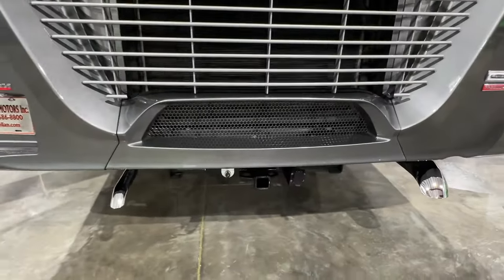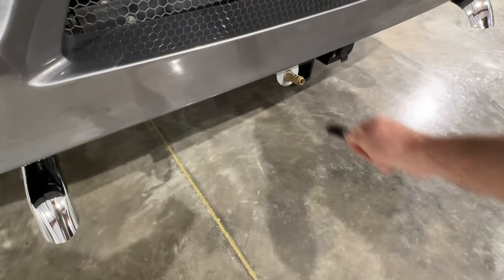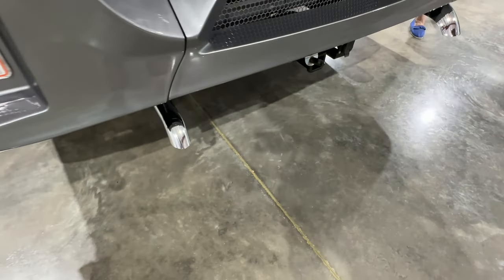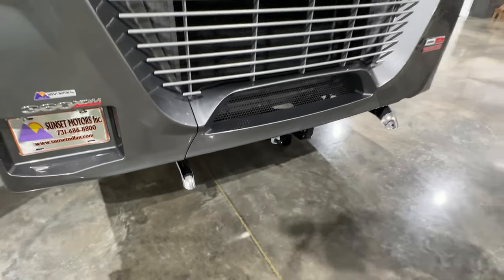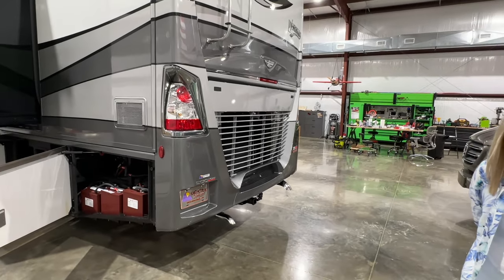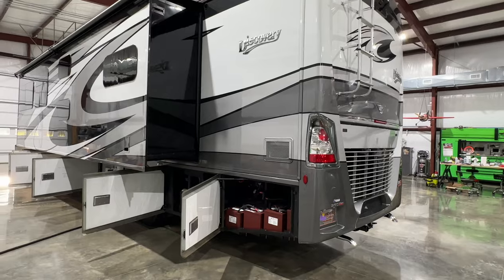You've got the 10,000-pound towing package. It's also pre-plumbed for the air brake system for your tow vehicle. That low exhaust is the exhaust to the Aquahot system, which on a coach like this with two showers is what you want. It makes unlimited hot water — it's on demand, and it works off diesel fuel and electric.